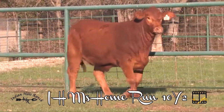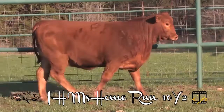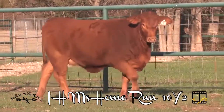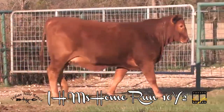If you're looking for a pedigree with worldwide reputation, take a good look at this Home Run daughter out of the Excalibur bred female on the bottom side. IH Miss Home Run 10Y2, full interest, full possession, and this good open heifer sells as lot 20.